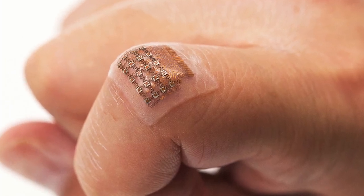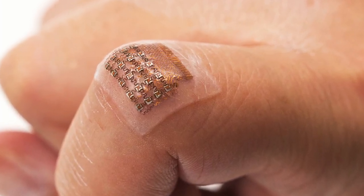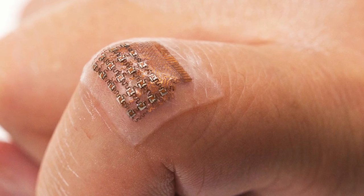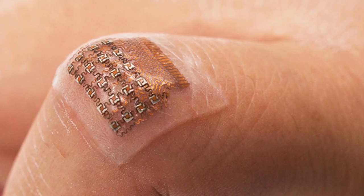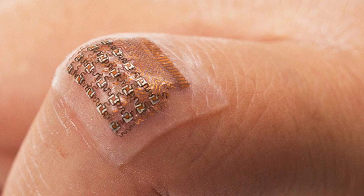A new wearable ultrasound patch that non-invasively monitors blood pressure in arteries deep beneath the skin could help people detect cardiovascular problems earlier on and with greater precision. In tests, the patch performed as well as some clinical methods to measure blood pressure.